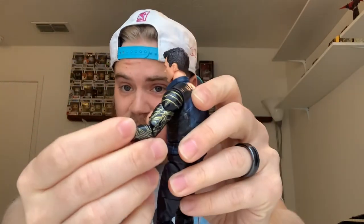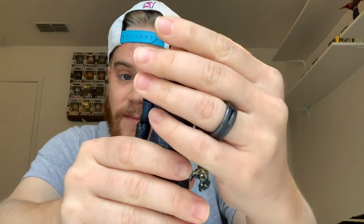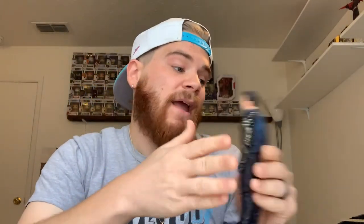Number four is Bucky, the Winter Soldier. The reason he beat out Zemo is his arm — it's awesome. The details with the gold and black are great, as we discussed in the review. His head sculpt is awesome as well. Good details all around, easy to stand, easy to pose. He's my number four figure of this wave.